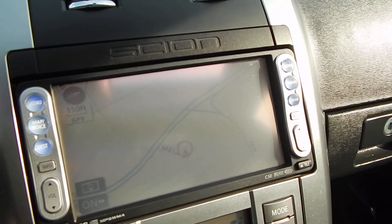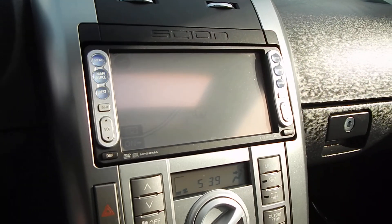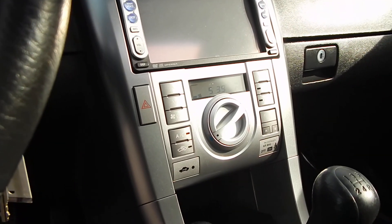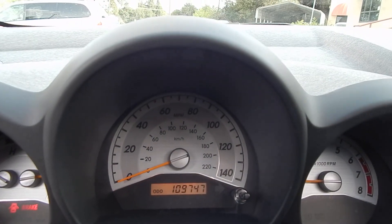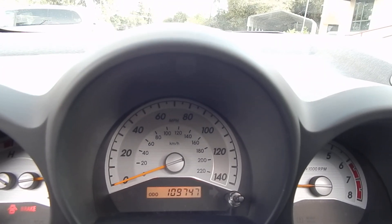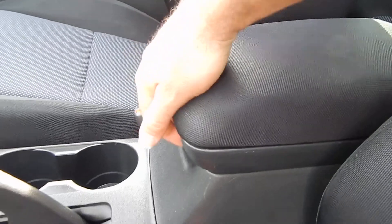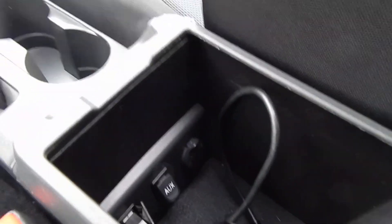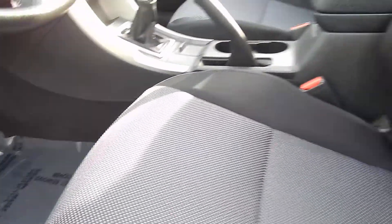Here you have your touchscreen push-button GPS navigation system — this is all factory, not aftermarket. Air conditioning blows ice cold, heat works very well. 109,747 original miles. Dual cup holders up front, a 12-volt power outlet, and a center console storage area with a deeper one down below where you'll find your USB, auxiliary, and 12-volt power outlet.